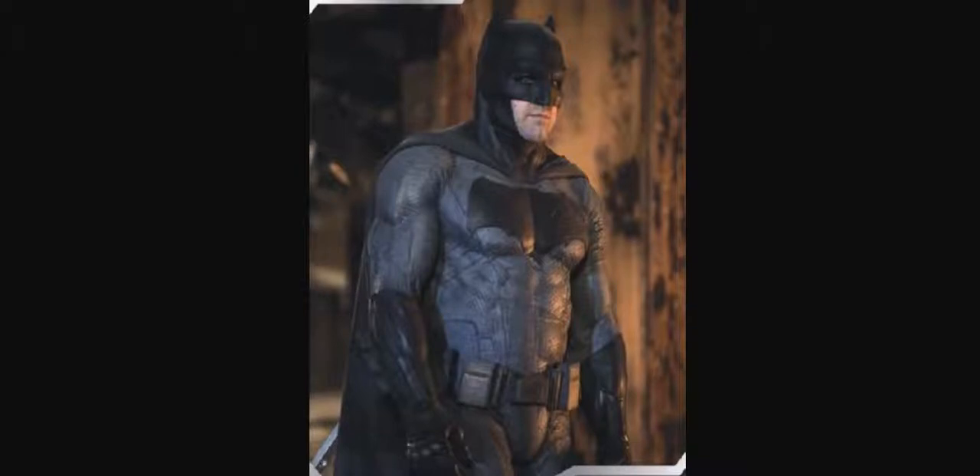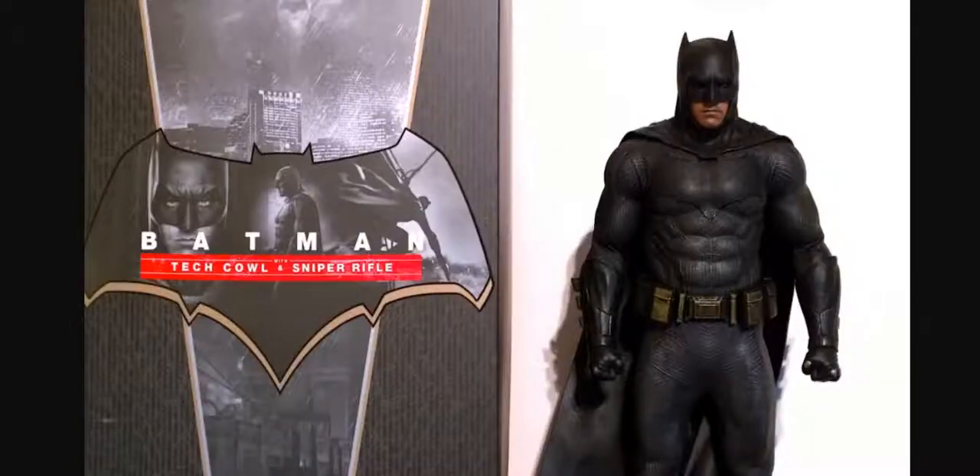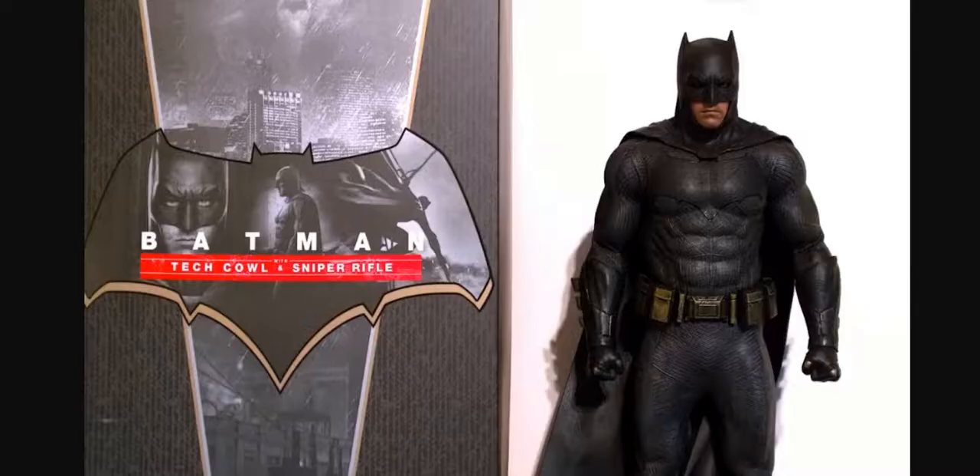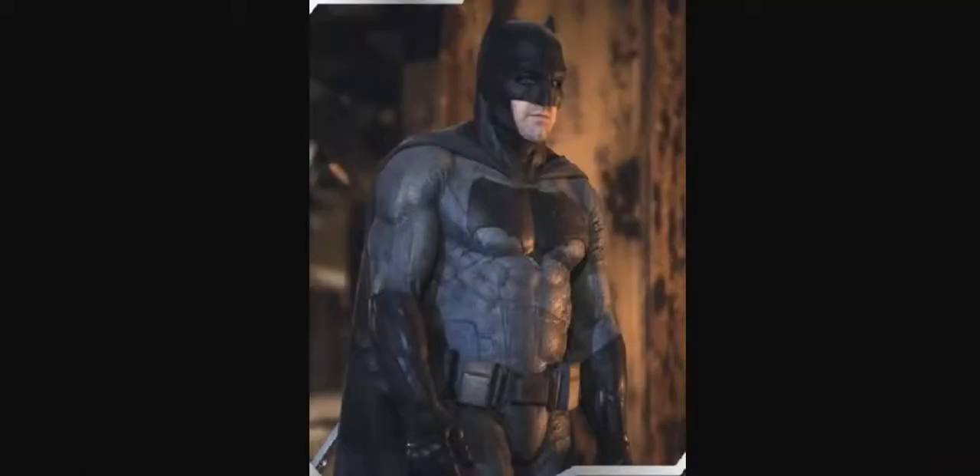That's Ben Affleck there, probably in the warehouse doing the warehouse scene. And this is not real. But what is so remarkable to me is that the likeness of the actors to these Hot Toys — these toys look just like the actors.